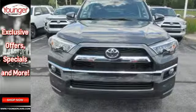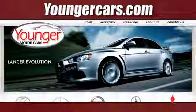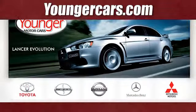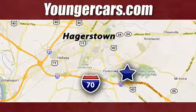Step up to greatness when you test drive this 4Runner. Visit our website at YoungerCars.com. We're conveniently located at 1945 Dual Highway in Hagerstown, Maryland.